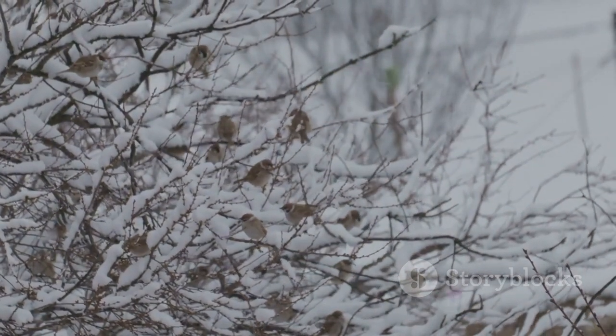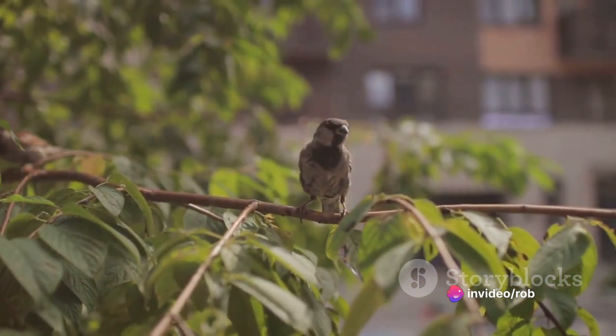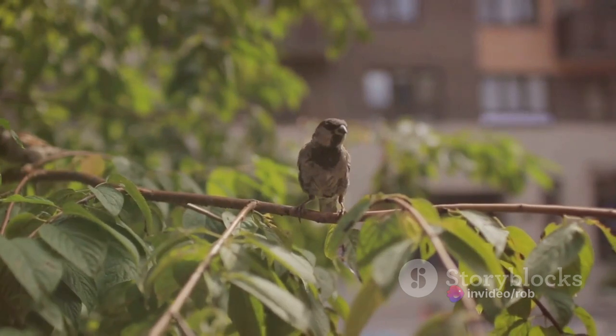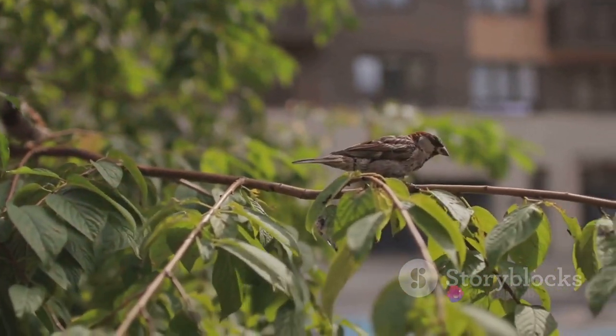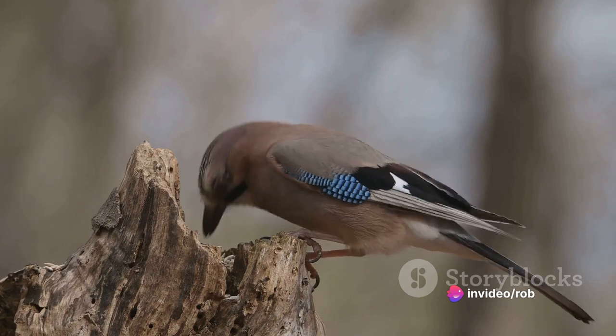Now let's talk about their unique nesting habits. They are not one for building intricate nests on tree branches. Instead, they prefer the comfort and security of holes in trees or buildings. If you ever spot a sparrow fluttering in and out of a small opening in a tree or a building, chances are you've found their cozy little home.